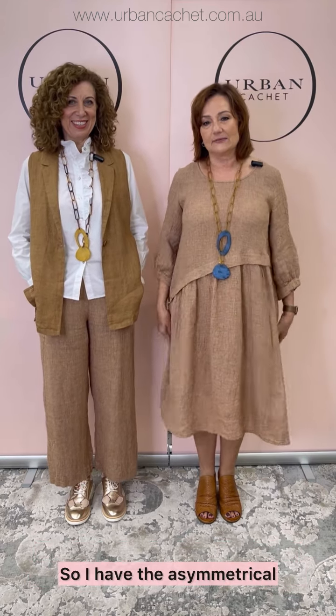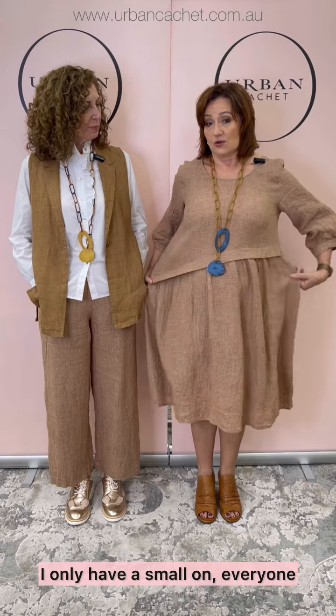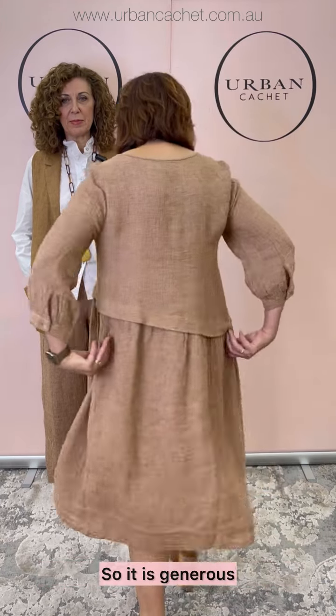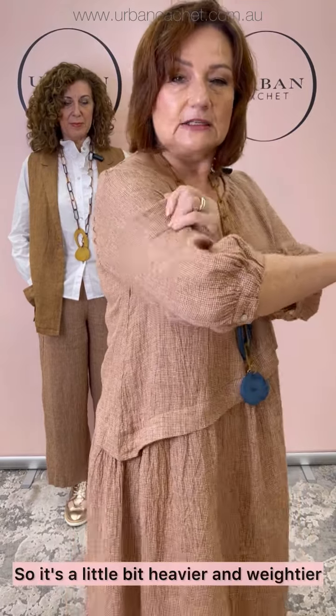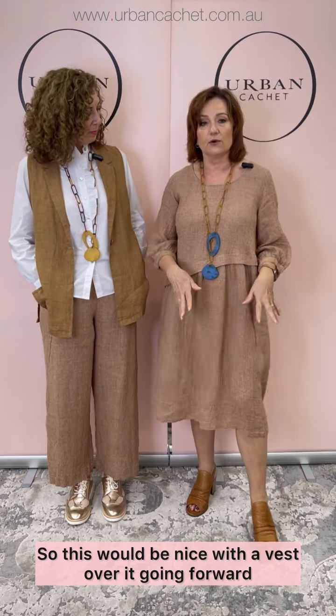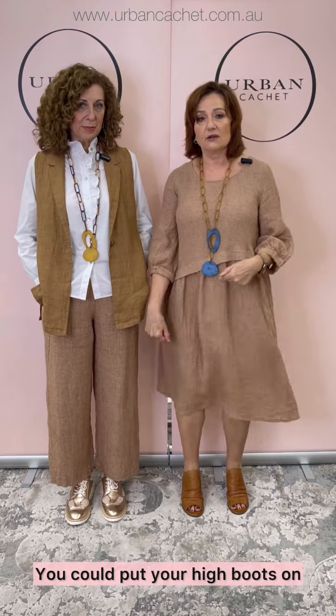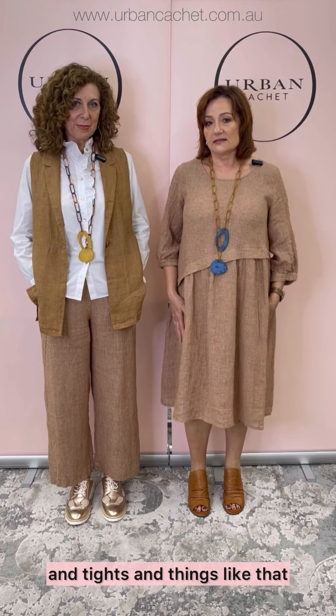Anyway, I won't rattle on anymore, so we'll get into it. So I have the asymmetrical dress on in Chai Puppy. Now we've had this style previously — it's a gorgeous style. I only have a small on everyone, so it is generous. Really beautiful, and it's got the texture — you can see it's a little bit heavier and weightier, so this would be nice with a vest over it going forward. You can put your high boots on, some tights and things like that.